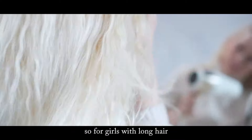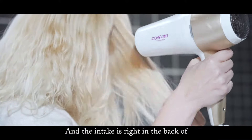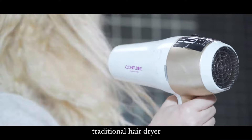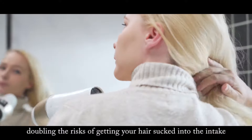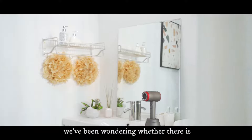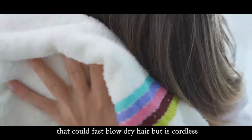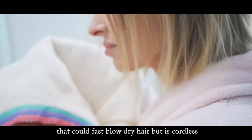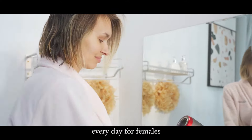So for girls with long hair, that usually takes more than 10 minutes. And the intake is right at the back of traditional hairdryers, doubling the risk of getting your hair sucked into the intake. Therefore, we've been wondering if there is a type of hairdryer that could fast blow dry hair but is cordless, sparing the troubles of hair care every day for females.